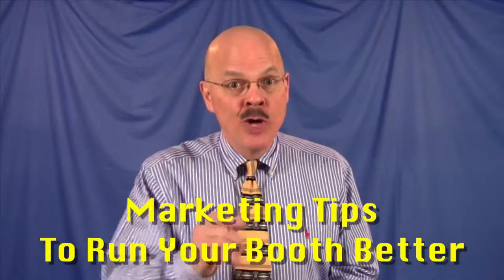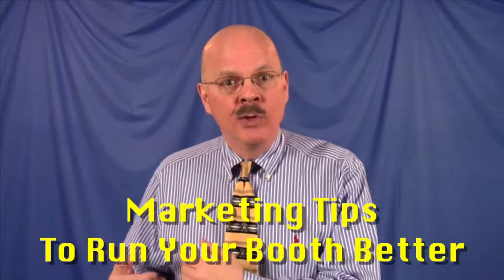Hi, it's Charlie Seymour Jr., and thanks for coming here to learn how to profit from your booth. You've been there — a conference, a convention, an environmental fair — all these different booths lined up. How do you know how to profit from it once you're the one in the booth?